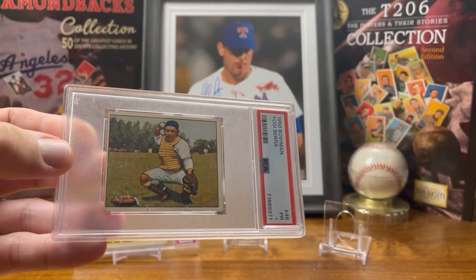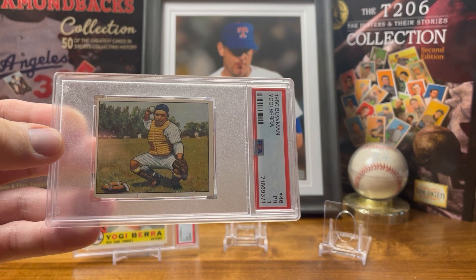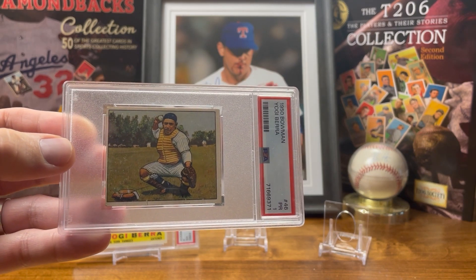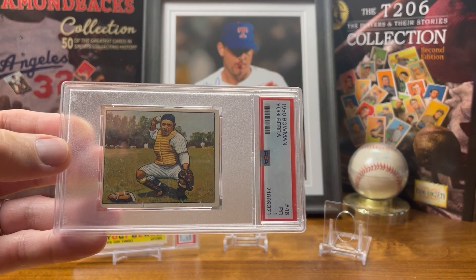This is the 1950 Bowman card. I really like this card because to me it almost looks like a painting of him just catching in someone's backyard or something, which I think is really cool.